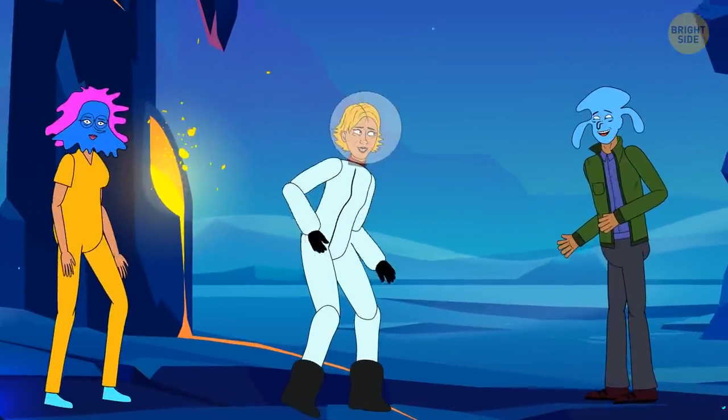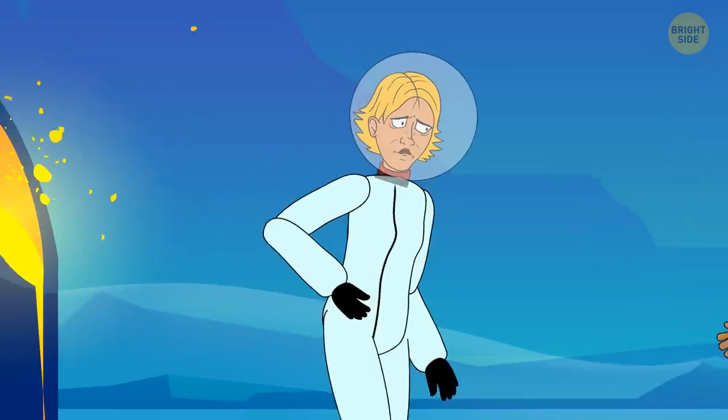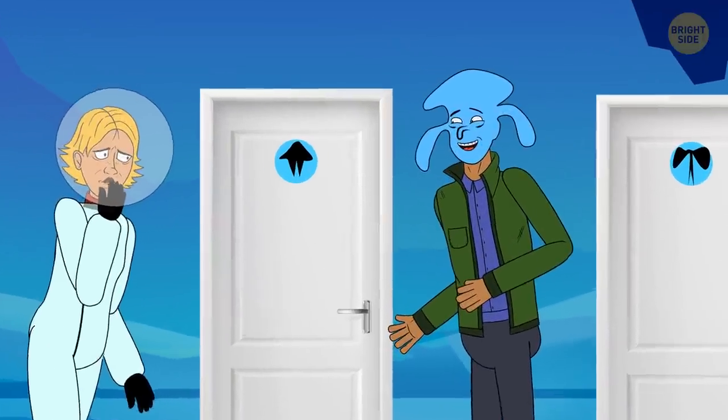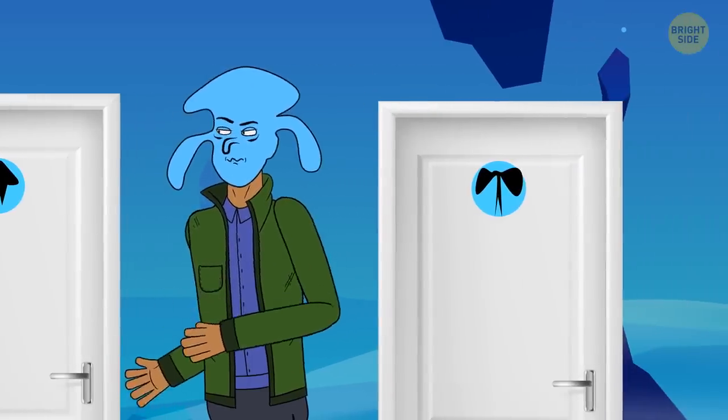She began to explore the city and its citizens. Very soon, though, she felt the need to go to the restroom. She saw two doors leading to the ladies' and gentlemen's bathrooms and got confused. She didn't speak the local language and couldn't ask which door was for men and which was for women.